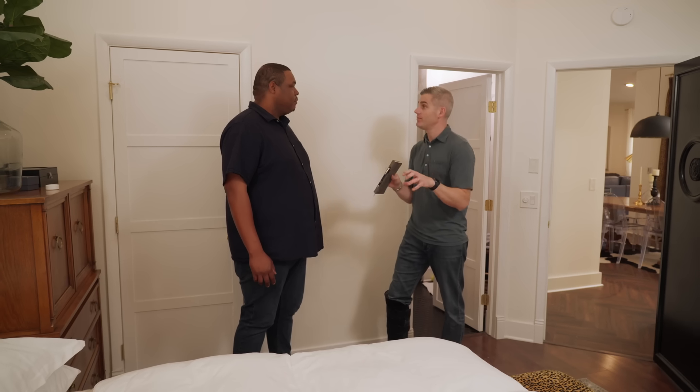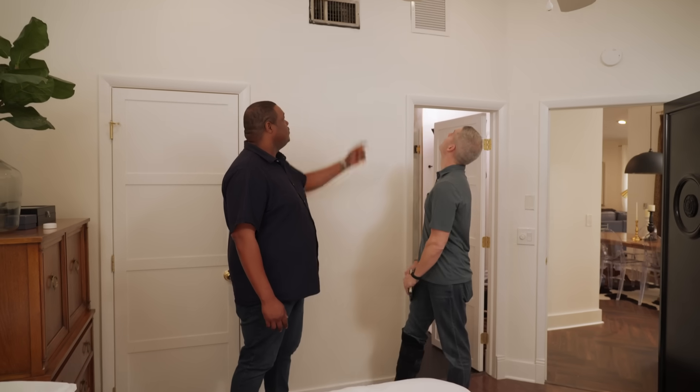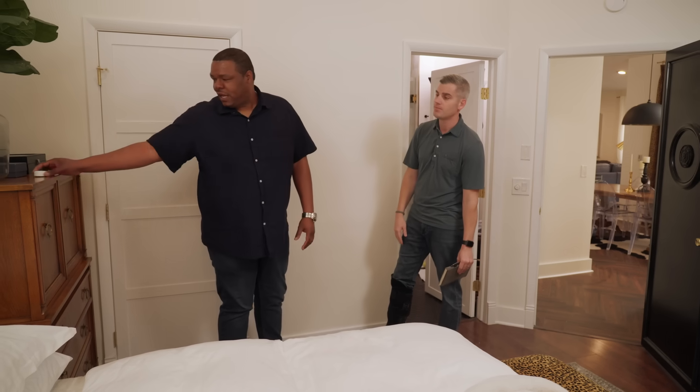Did any companies take a look at it and make recommendations? One company suggested we install a jump vent. That improved it minimally — it helped decrease the temperature by maybe a degree or two, but there's still about a six degree difference between here and other parts of the house. A jump duct is usually there to provide a return air path from the bedroom back to the main living space where the central return is — usually a step in the right direction, but in your case it obviously didn't solve it.